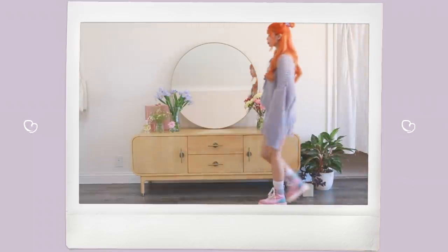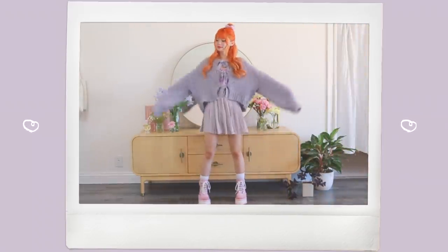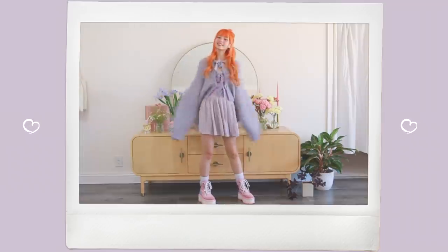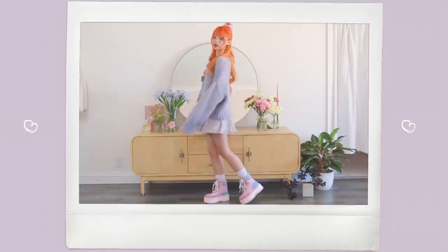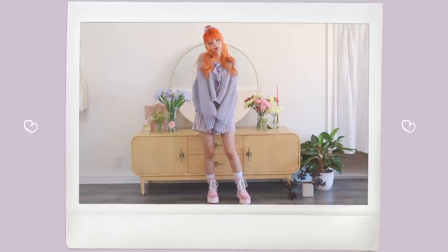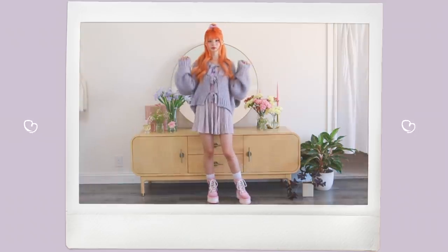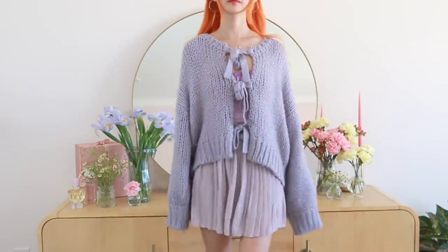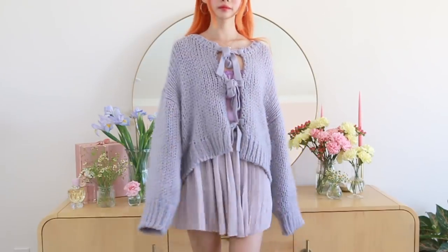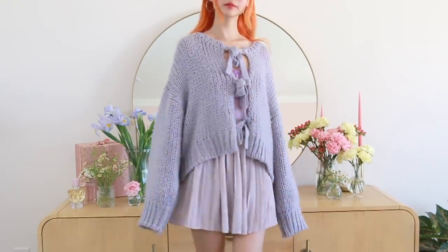To transition this outfit into the fall, I'm throwing on my favorite slouchy purple cardigan. I loved this outfit before, but I think it looks even better with a loose cardigan on top. It really changes the entire silhouette and the vibe of this outfit entirely. It definitely looks much more youthful with a slouchy oversized cardigan rather than a tight top and a mini skirt.